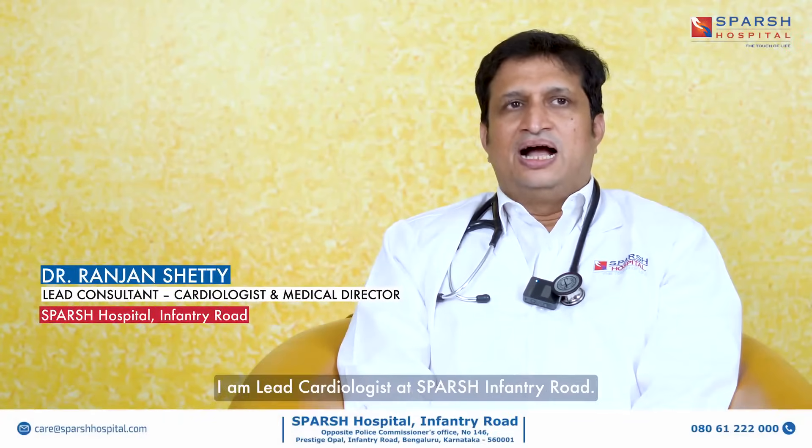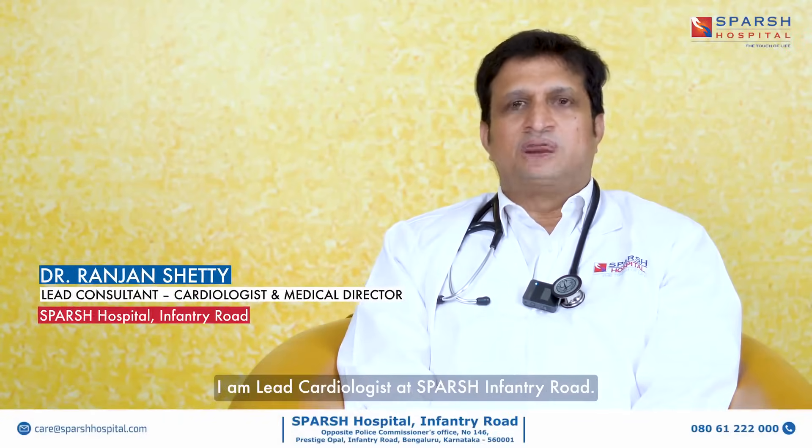I am Dr. Ranjan Shetty. I am lead cardiologist at Sparsh Infantry Road. I'm also the medical director for the group.